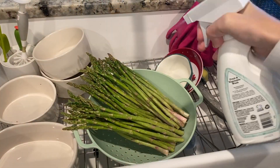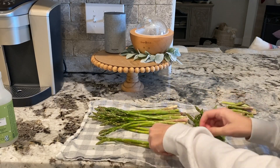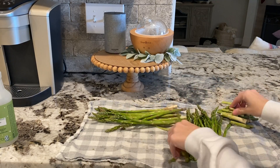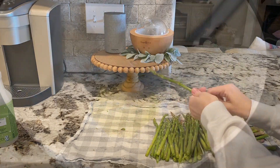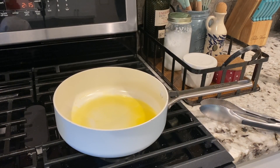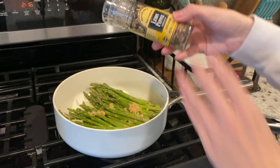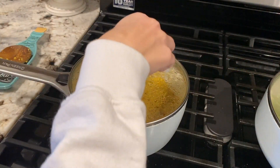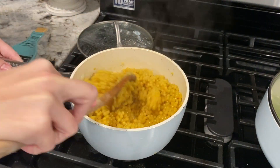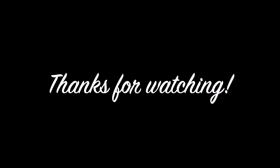I sautéed some asparagus while Josh grilled the salmon. I spray it with vinegar to clean it, dry it off, and snap off all of the super hard pieces. Then I sauté it until it gets to the texture I like — I like my asparagus pretty crunchy. I also added some garlic and lemon pepper, which makes for such a delicious flavor. And that is the end of this video. I hope you guys enjoyed it — I know it was pretty quick and my Decorate With Me wasn't as long as it usually is, but I just don't feel like doing a ton this year, and now you guys know why. This is the finished product. I hope you enjoyed the video, and thank you for watching.